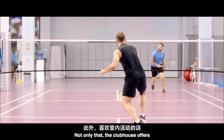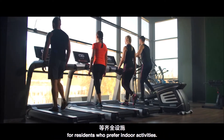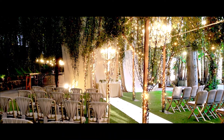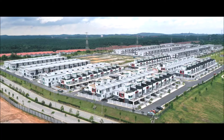Not only that, the clubhouse offers a badminton court, swimming pool, gymnasium and children's playground for residents who prefer indoor activities. If you're planning for a celebration or a party, the clubhouse offers a multi-purpose hall and function room that will be ideal for your family gatherings.